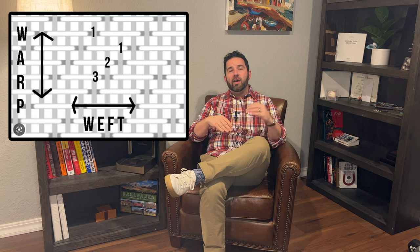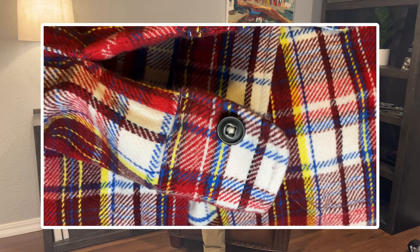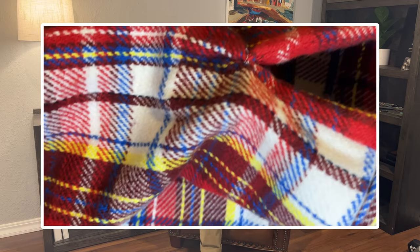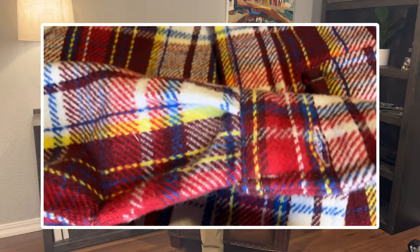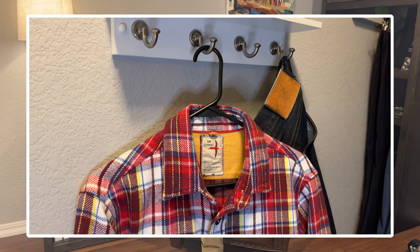Reason number two is the construction. If you're familiar with twill fabric, you have warp threads and weft threads — one goes vertical, one goes horizontal — woven above and below each other to create that diagonal pattern we normally see in denim and flannels. Relwyn uses a three-by-one weave, meaning one thread passes under three of the other threads and then over as you go vertical and horizontal. Just like the three-ply yarn construction, the three-by-one twill weave is a denser and more durable weave — something you definitely want to see at this price point. It's not unusual to find on heavier gauge fabric like selvedge denim.